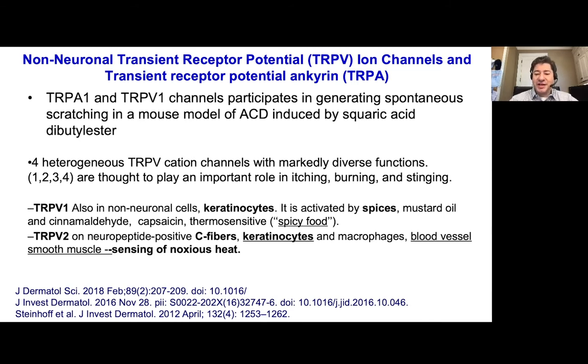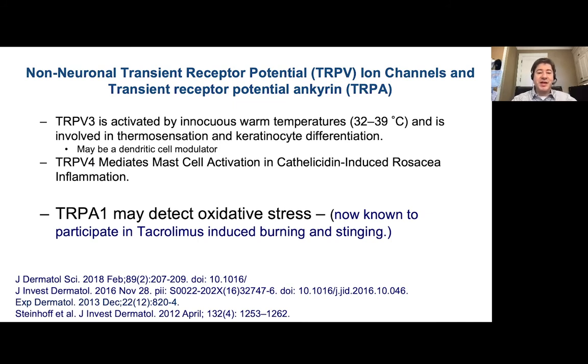Another issue with burning, stinging, and an uncomfortable face or area of skin involves non-neuronal transient receptor potentials — the TRPV ion channels and TRPA. In contact dermatitis, these non-neuronal ion channels have been activated in mouse models with squaric acid, and they are very important causes of burning and stinging in rosacea and facial dermatitis like granulomatous or perioral dermatitis. TRPV1 are on keratinocytes and can sense spices or spicy foods. TRPV2 are on keratinocytes and blood vessels and can activate in heat, so patients have intolerance to even small fluctuations in room temperature. TRPV3 can be activated by innocuous warm temperatures and give the impression of a very hot feeling.